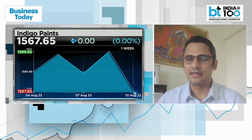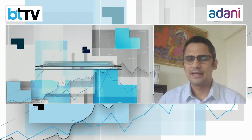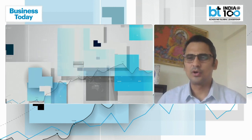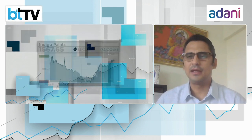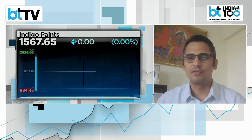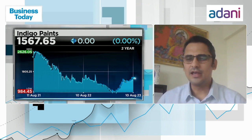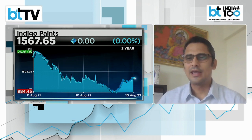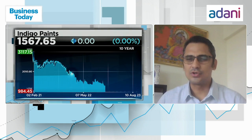Expectations for volume growth in the second half, as festivities kick in, are expected to be significant for Indigo — around 27-28% volume growth, compared to Asian Paints at 8% and Nerolac at 5%. In addition, value-added products — which account for almost 34% — such as cement paints, ceramic paints, and wood surface paints are unique to Indigo in the paint industry and have been growing strongly.